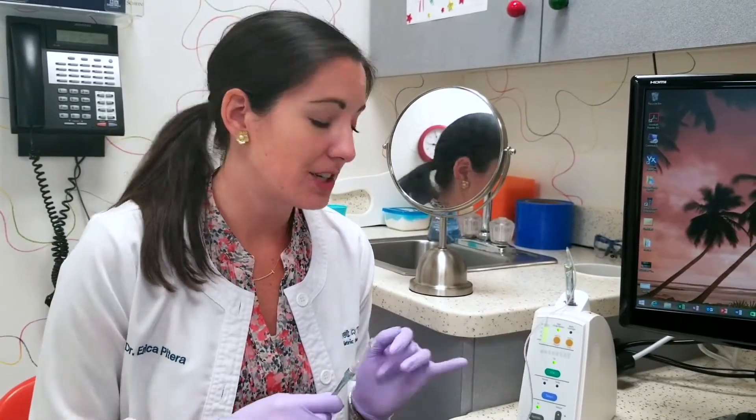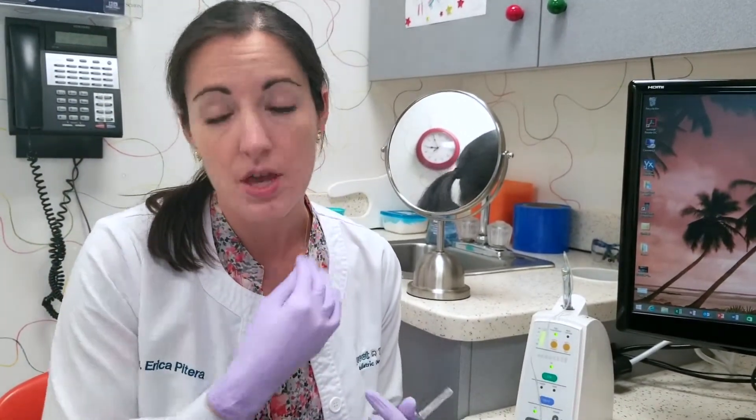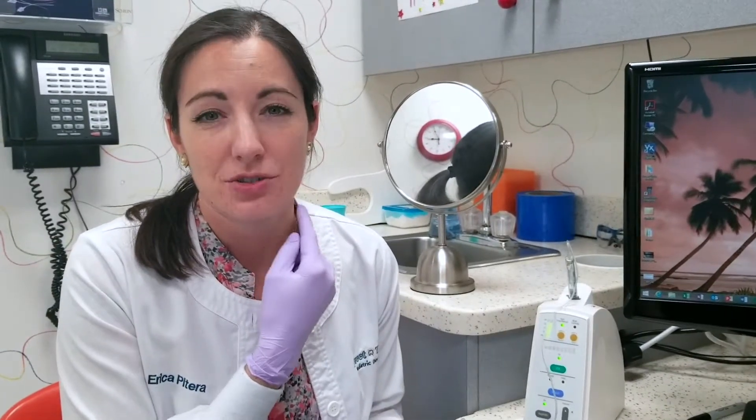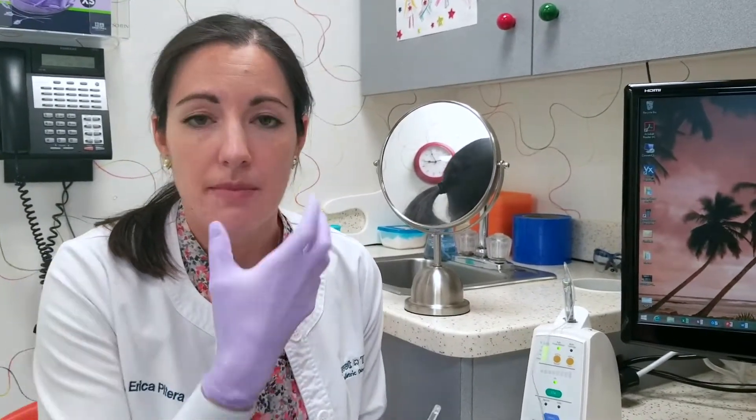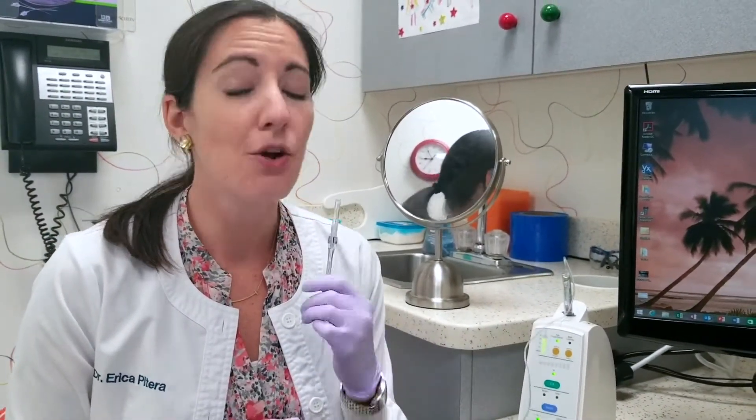Another thing with that method: it is called the Single Tooth Anesthesia system because instead of numbing — say we're doing a bottom back tooth — usually I'd have to numb the whole side of that mouth, because the nerve that numbs bottom teeth you can only get to it all the way in the back. So if you're doing a tooth right here, you end up numbing the whole mouth, which is not so great for young children. When they leave their appointment they'll be numb for like two hours, their whole mouth feels weird, and a lot of kids end up chewing on their lip — people come back with big swellings.